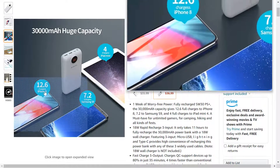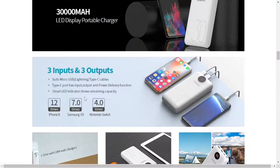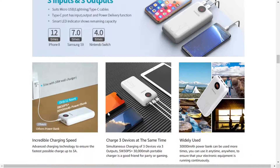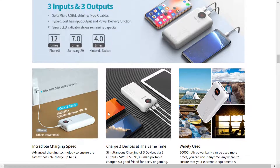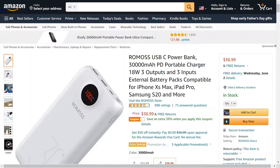Here's what you can charge with it, though they have kind of outdated phones listed: 12.6 charges for the iPhone 8, 7.2 for the Samsung Galaxy S9, and four charges for the iPad Mini and four for the Nintendo Switch. So if you have a Nintendo Switch and plan on being somewhere like an airport, something like this could benefit you.